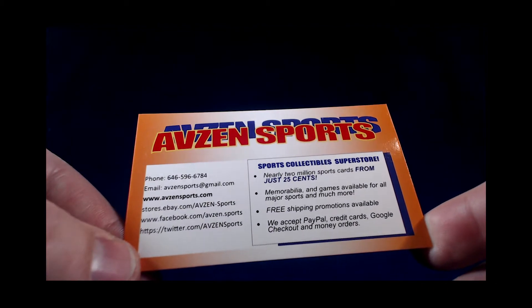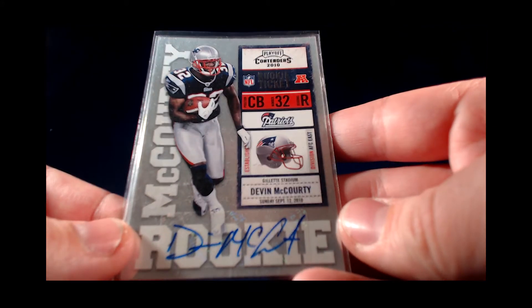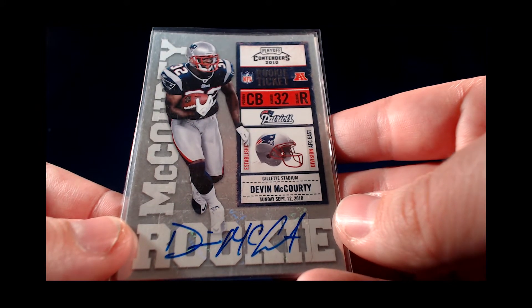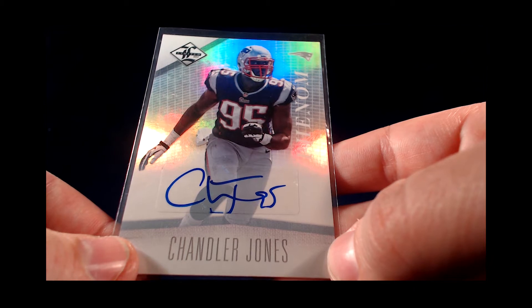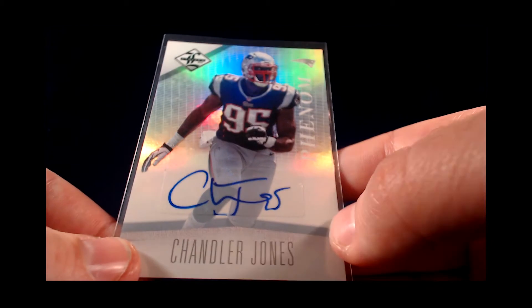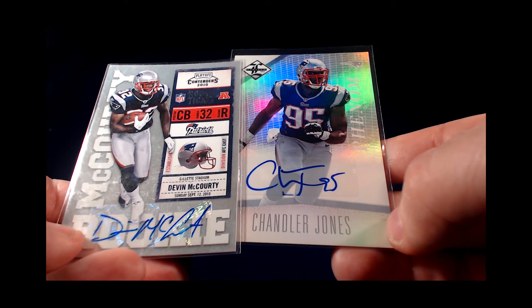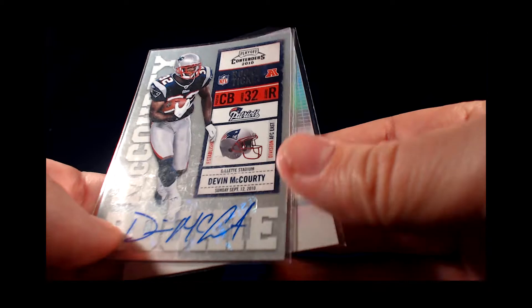Got a couple great eBay purchases from them — a few additions to the Patriots PC auto cards. First up, 2010 Contenders Devin McCourty sticker auto, very happy to add him to the collection. He had a big interception in that AFC playoff game versus the Ravens. Also a Chandler Jones from a Panini Limited product in 2013 — very happy to add them. These cards were cheap, discounted, and had free shipping. The Chandler Jones is signed off the sticker a little bit, but great additions to the collection.